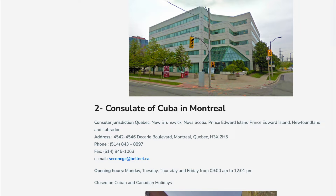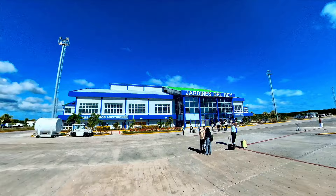You can obtain a tourist card from a Cuban embassy or consulate before your trip, or you can purchase one at the airport upon arrival in Cuba. Be sure to keep your tourist card safe and secure during your trip, as you will need to present it when leaving the country.